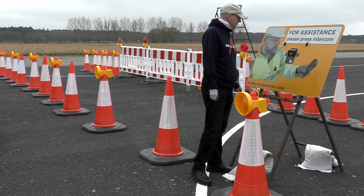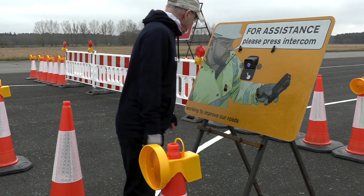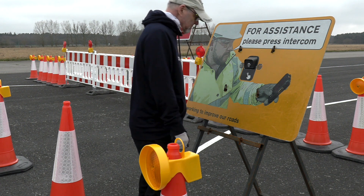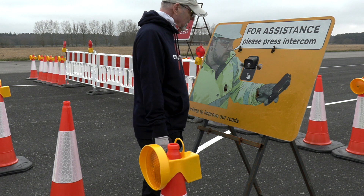Please hold while we connect your call. Hello, Escorting Services. I'm on the 852 trying to go into Buttersford. Can you come and help me get in? Yes, sure. We'll be there within the next two minutes.